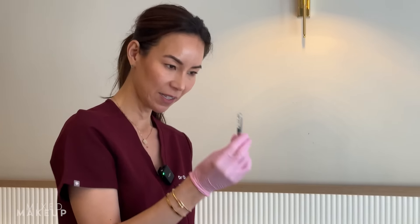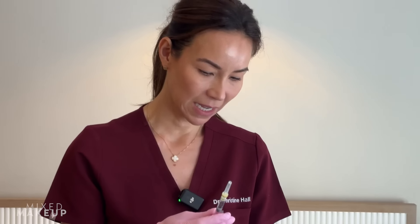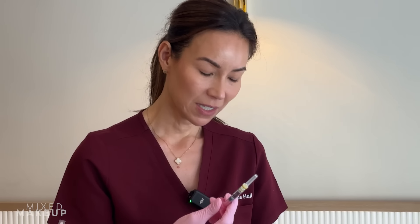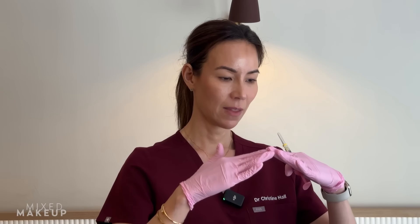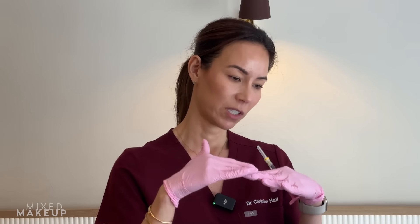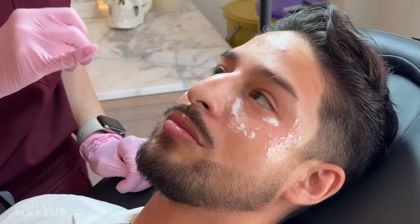This is the filler — I'm just going to put the needle on the end. This is a product called RHA Kiss, made by a company called Teoxane. It's a really interesting product. RHA stands for Resilient Hyaluronic Acid, which means the hyaluronic acid bends and moves — it respects the natural expression of the face and then returns to its normal shape. Traditional older fillers bend to a certain point and then snap, making it difficult to return, giving you a slightly more unnatural look. We're just doing the top lip, and he's got an amazing lip shape already.